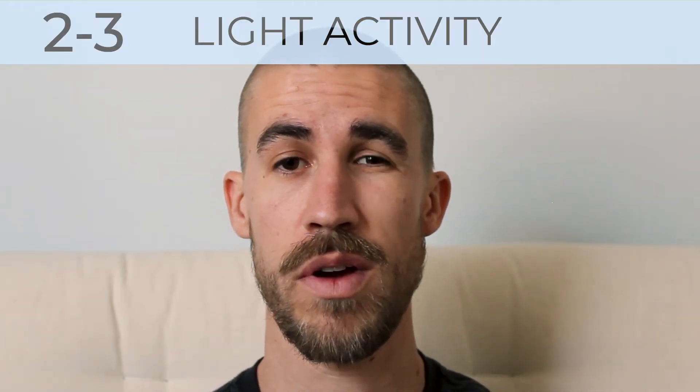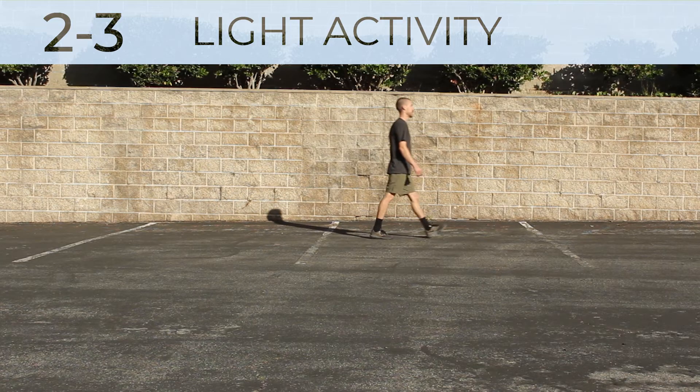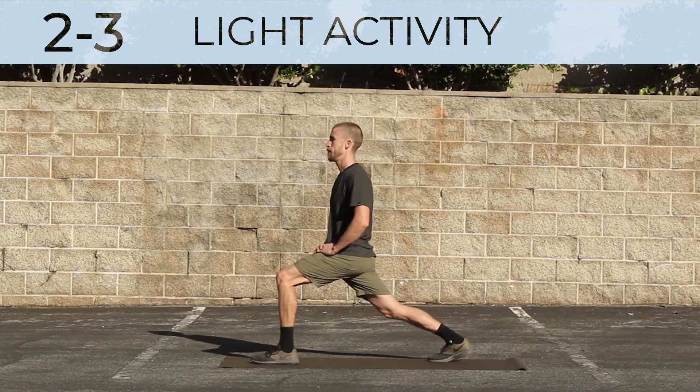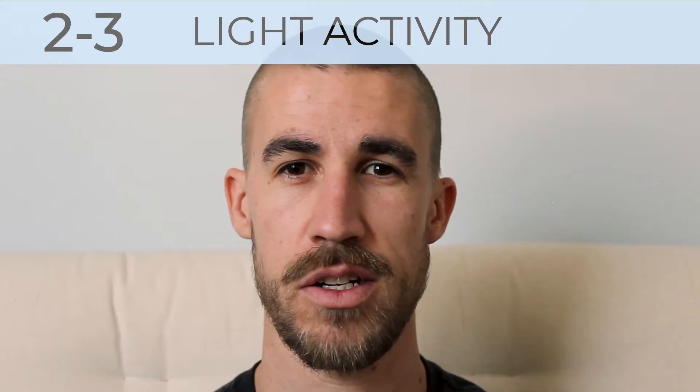Around levels 2 and 3, you enter light activity. This you can maintain for hours and it's easy to breathe and carry on a conversation. This includes activities like casual walking, very light resistance training, and light stretching — nothing that really gets your heart rate going.